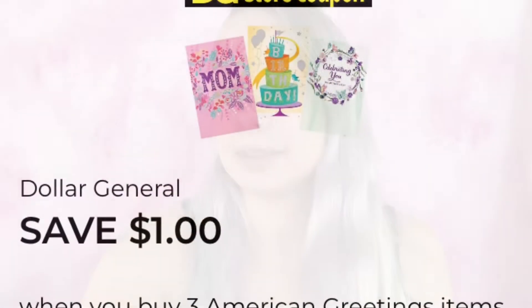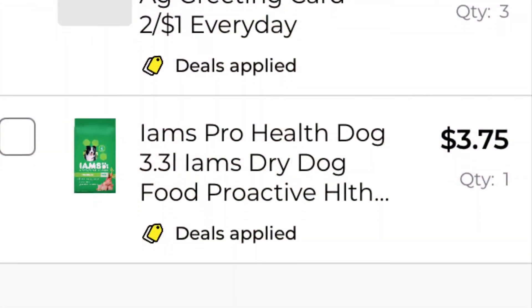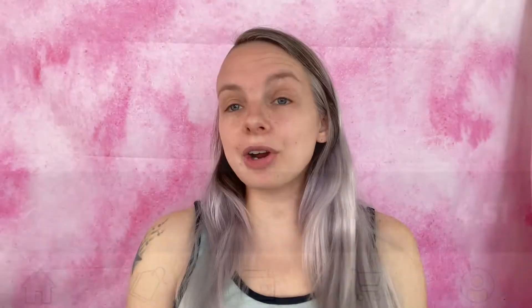The next coupon is save one dollar when you buy three American Greeting card items. The 50-cent two-for-a-dollar ones are attaching. What I'm going to be getting is the two-for-one-dollar American Greeting cards — probably Mother's Day ones since Mother's Day is coming up. Three of those equals $1.50. Added to my paper list and in-app list. We are now at $4.51.